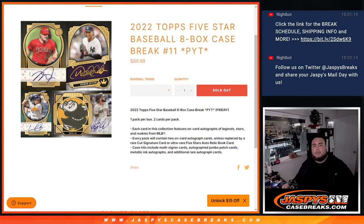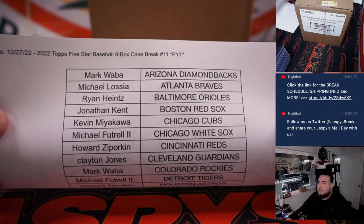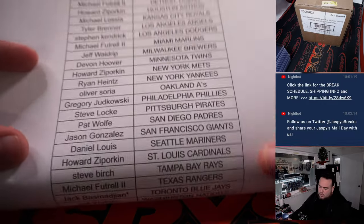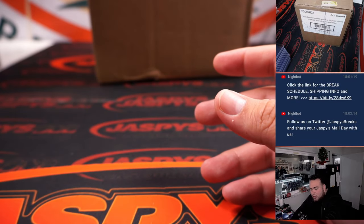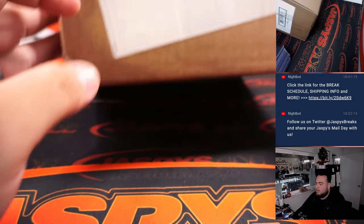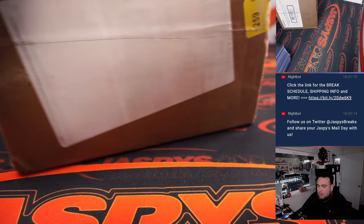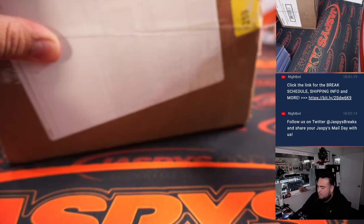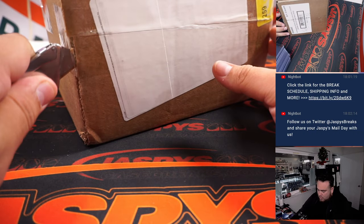What's up everybody, Jason here for JaspysCaseBreaks.com — 2022 Topps 5 Star Baseball 8 Box Case Break. Pikutins number 11 sold out and here we go guys, second one of the night. Jack getting the Blue Jays last spot, mojo — so number 12 is on the website if you guys want to run back a third one tonight. First case was pretty good, we got a one-on-one.